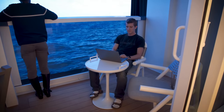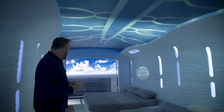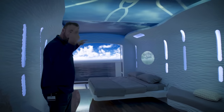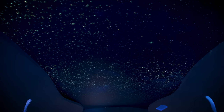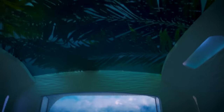The stateroom concept room took mood lighting one step further with displays built into or projected onto the ceiling and floor, allowing you to go to sleep to the sights and sounds of a clear starry sky or a tropical storm, if that suits your fancy — though we don't have an ETA for those to be rolled out.